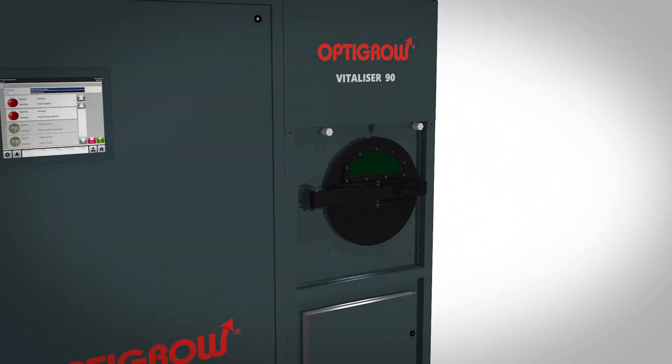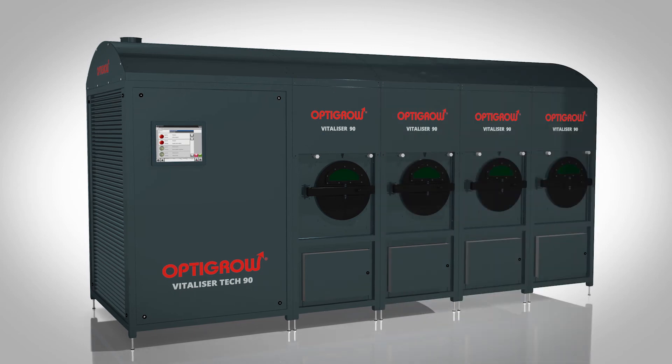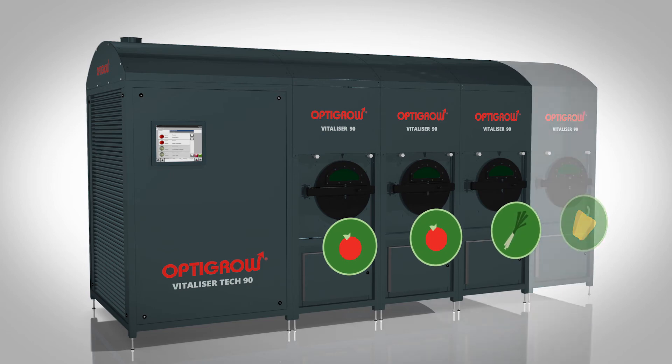To increase the capacity, the OptiGrow Vitalizer is expandable up to four process units in total. Each unit runs individually, which enables you to vitalize multiple batches of seeds at the same time.